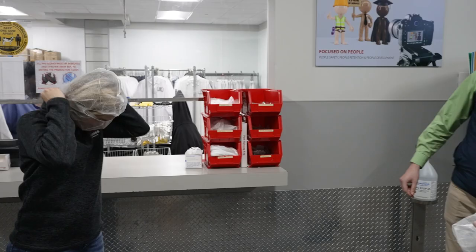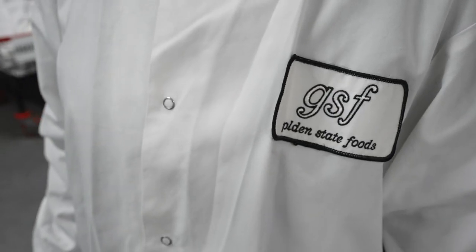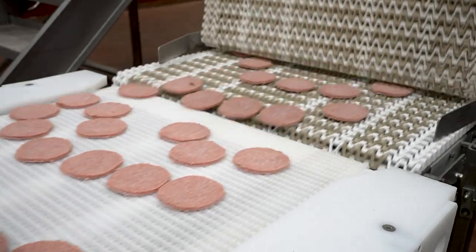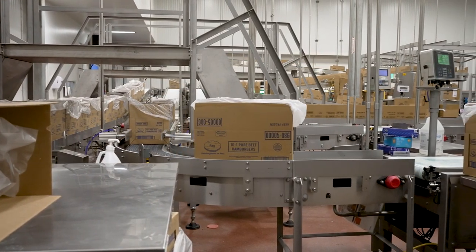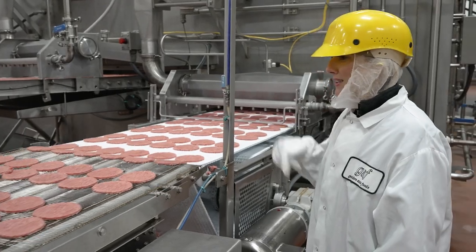That starts with gearing up. As you can see, Golden State Foods protein products deals with a lot of beef. In fact, they make over 4.2 million hamburger patties per day, supporting over 3,000 McDonald's restaurants. They also process ground beef for customers like Nestle and Stouffer's.